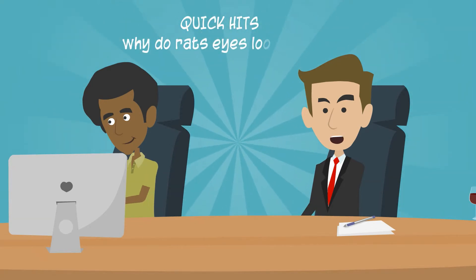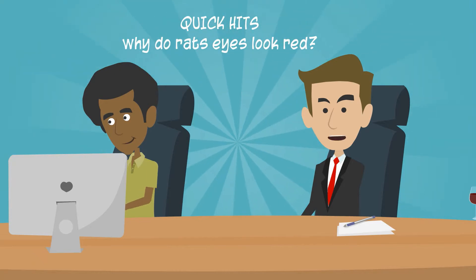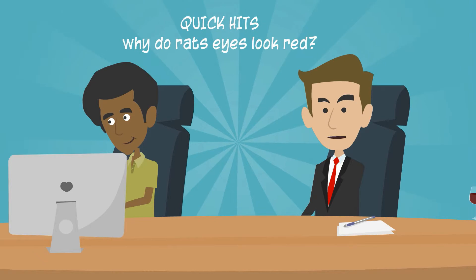Hi everyone, thanks for joining me in Research Riz today. I'm James Pestov. Today we're going to be talking about why rat's eyes can sometimes appear red.